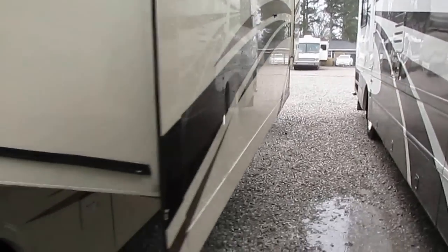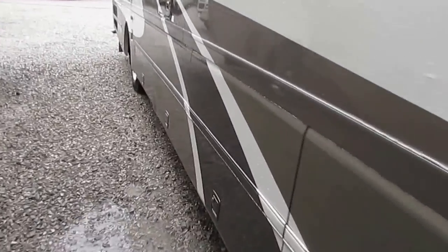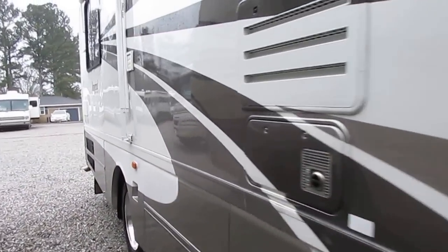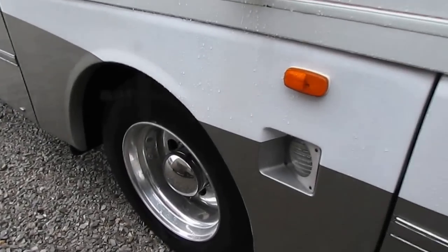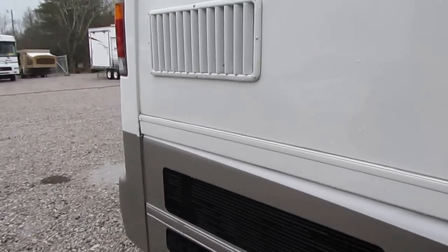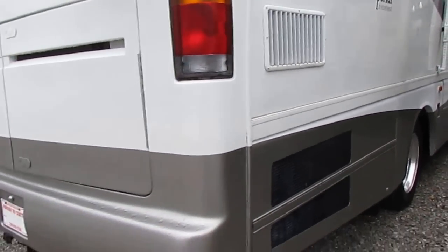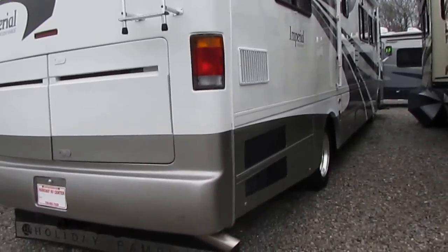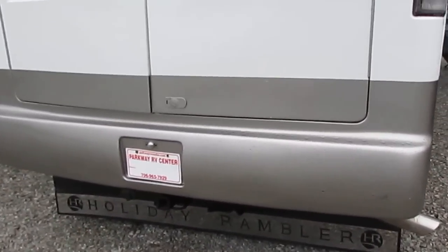I'm going to put my umbrella down because it's kind of a cold rainy day here. Those Alcoa wheels look great. The 350 ISC Cummins is the 8.1 liter — it's going to give you all the power you need. If you want to run 90 miles an hour towing a car behind you, this motorhome will do it.